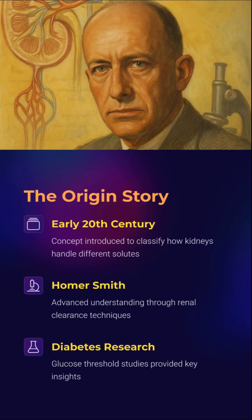Flashback to the early 20th century, when renal physiology first got serious. Homer Smith steps in with groundbreaking clearance techniques, revolutionizing how we understand nephron selectivity — and yes, diabetic patients peeing sugar. That gave us the eureka moment: glucose has a threshold? Boom! Medical physiology upgraded.